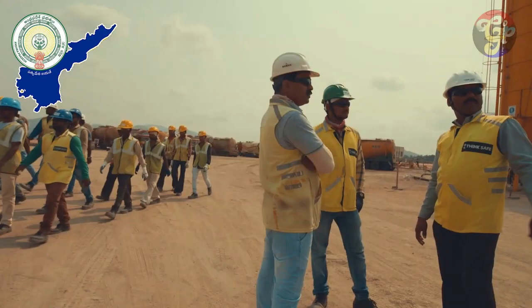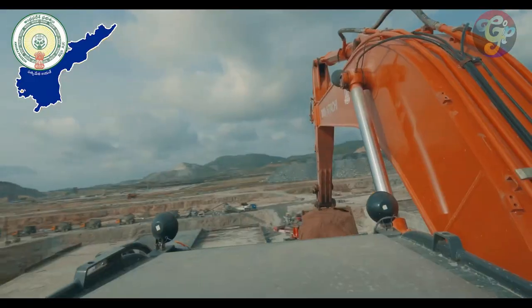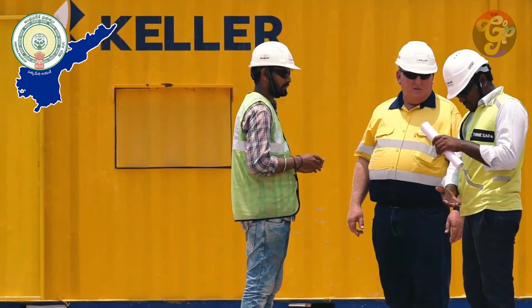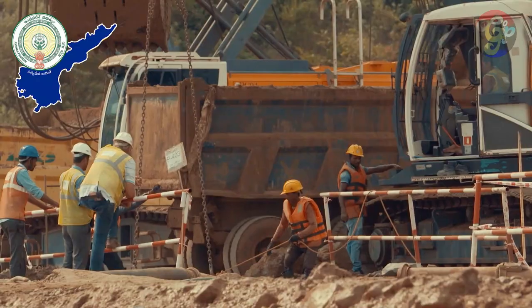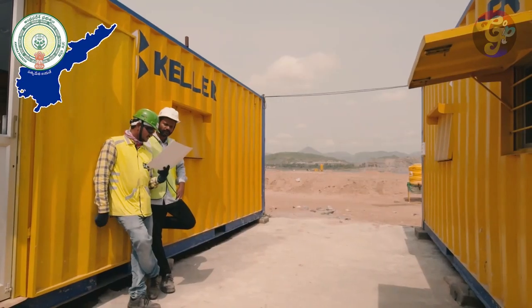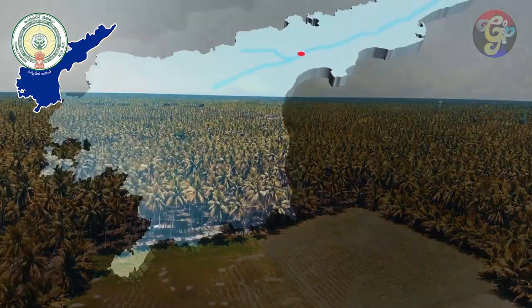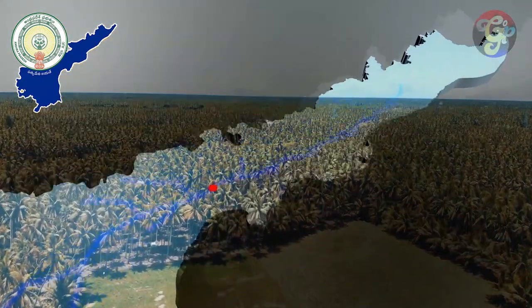Polavaram is Asia's biggest dam being constructed. By eradicating the drought from the geography of the state, Polavaram has become the lifeline of Andhra Pradesh, providing an added benefit to almost all the river basins from Anantapur district to Srikakulam.